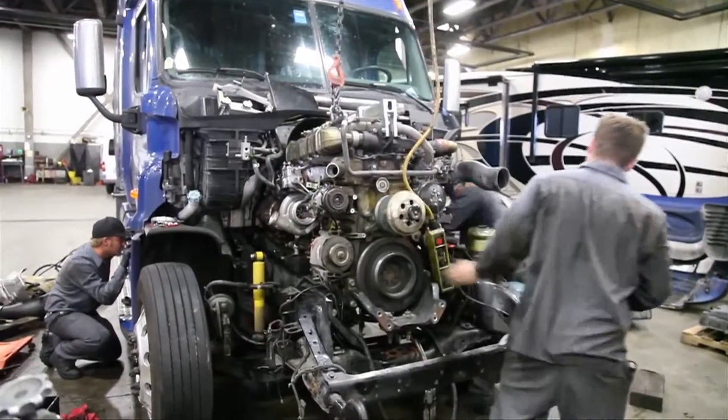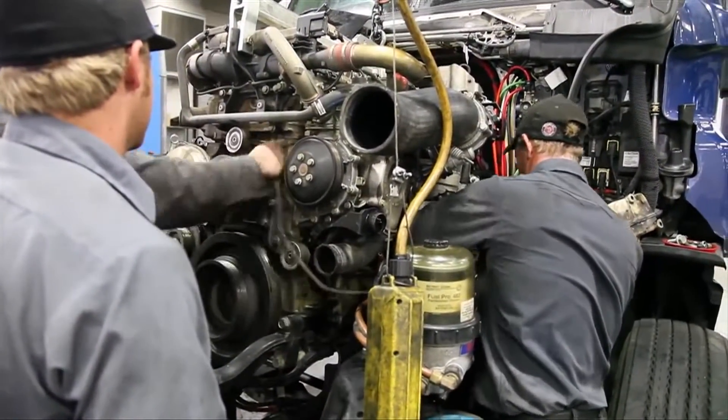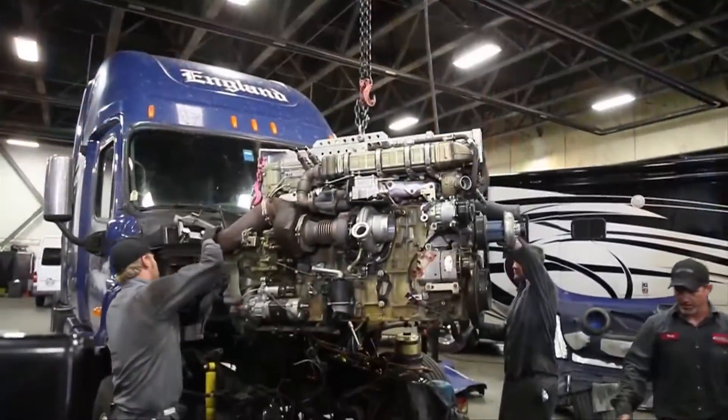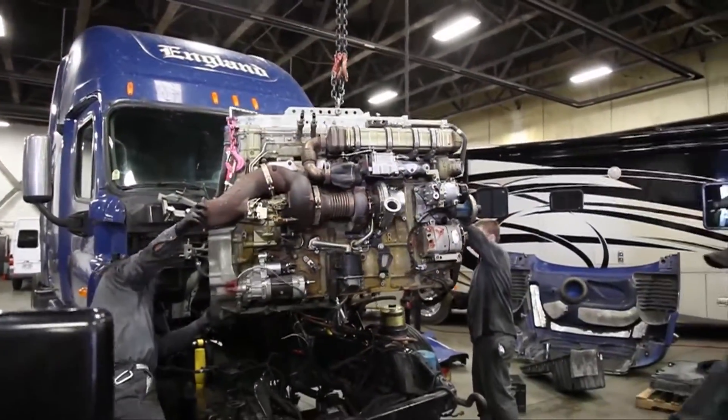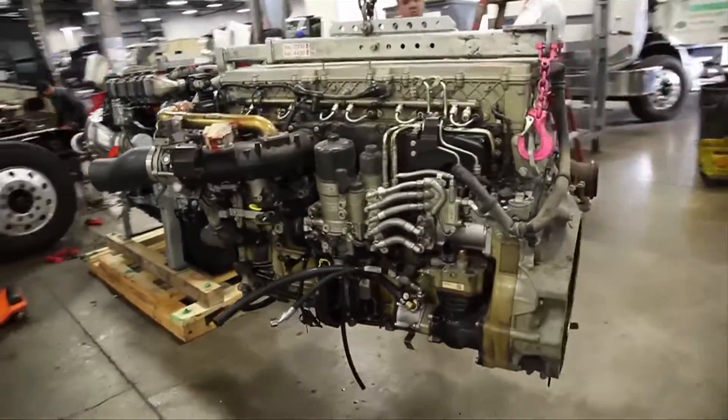The DD15 had just made its debut in North America in 2008, when this particular engine was built. So exactly how well is the DD15 holding up out in the real world? The engineers at Detroit Diesel wanted to find out.